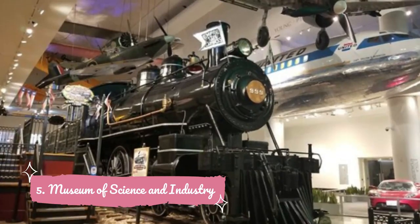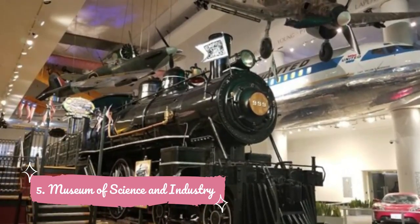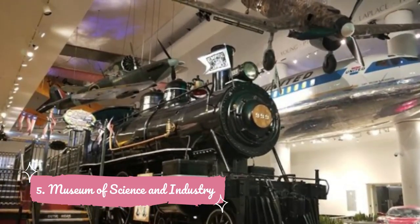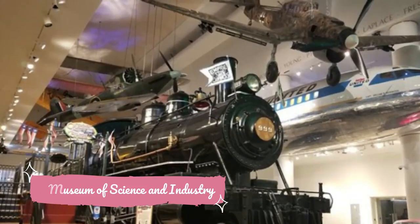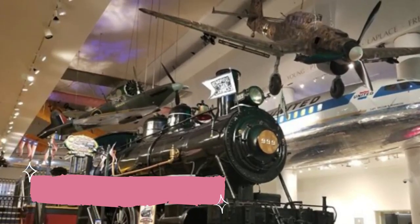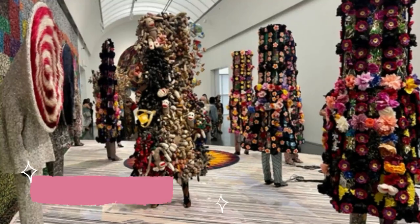Number five: Museum of Science and Industry. Packed with exhibits that allow you to step inside a simulated tornado or navigate a maze lined with mirrors, the Museum of Science and Industry has no shortage of interactive bells and whistles that will appeal to younger and older visitors alike. Keep in mind that you're walking through a building originally created for the 1893 World's Columbian Exposition.